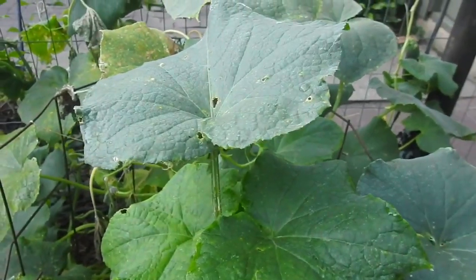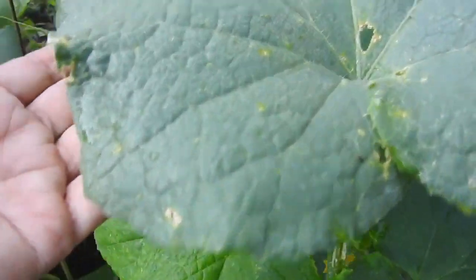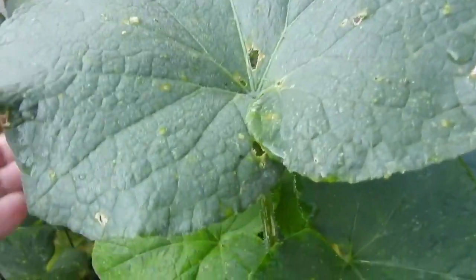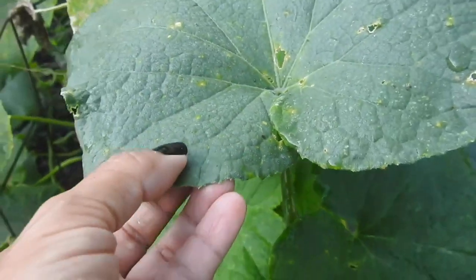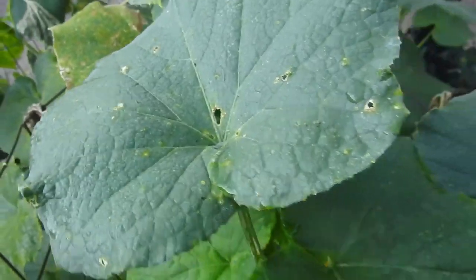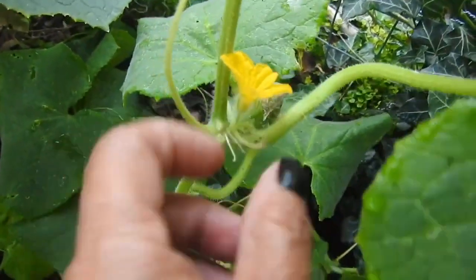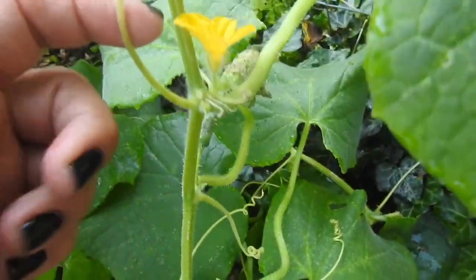Before we really get into cucumber, let's go ahead and look at the cucumber plant. The leaves are big and broad. They have points, and if you look really closely or if you can feel, they have tiny little prickles on them, just like the cucumbers do. They have tiny little flowers, and the bees love these little flowers, and they grow on a vine, and they have tendrils.